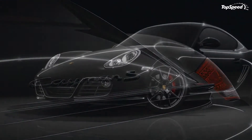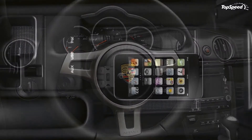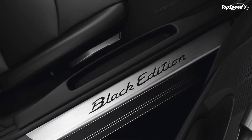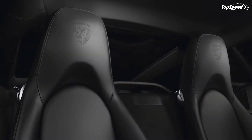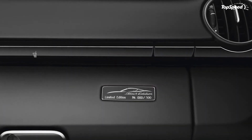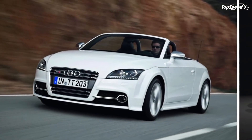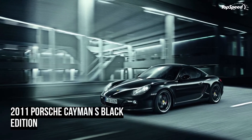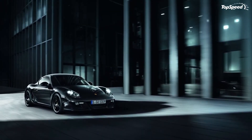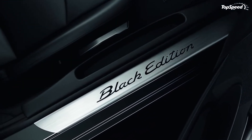Under the hood, the new special edition Cayman S Black Edition will use a 3.4-liter six-cylinder boxer engine with an increase of 10 HP, bringing the total output to 330 HP at 7,400 rpm, while peak torque remains unchanged at 272 lb-ft at 4,750 rpm. The sprint from 0 to 60 mph will be improved by a tenth of a second to 5.1 seconds with a six-speed manual transmission, and to 5.0 seconds with the optional PDK. Top speed has also been increased by 1.24 mph — 173 mph with the manual transmission and 172 mph with the PDK.